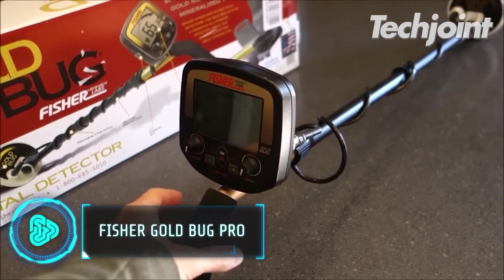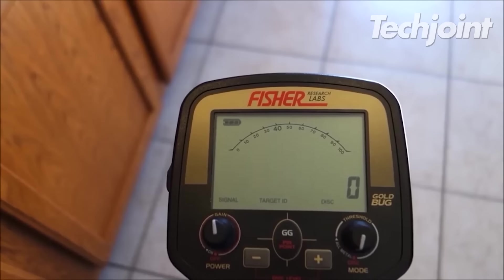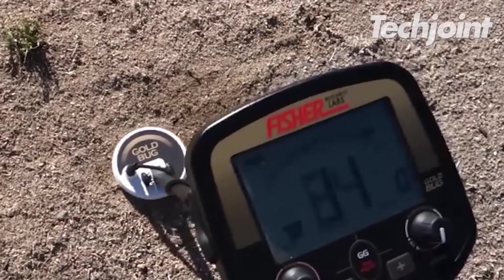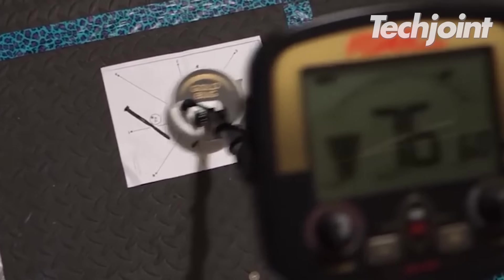The Fisher Gold Bug Pro allows you to detect gold minerals anywhere in no time. It has a triple system rod and a highly sensitive coil. With an easy-to-use UI and strong features that make it simple to recognise valuable items, it is perfect for beginners.